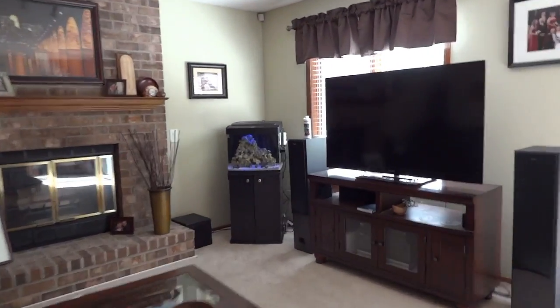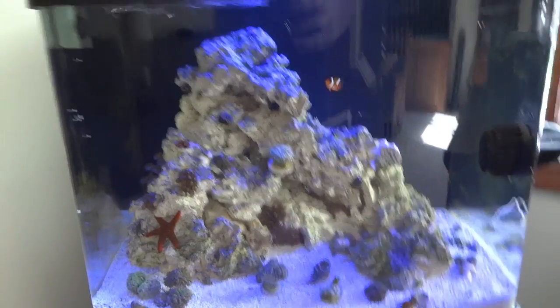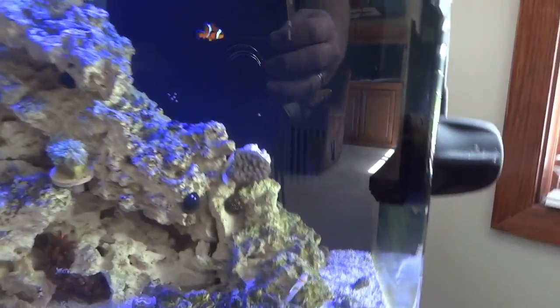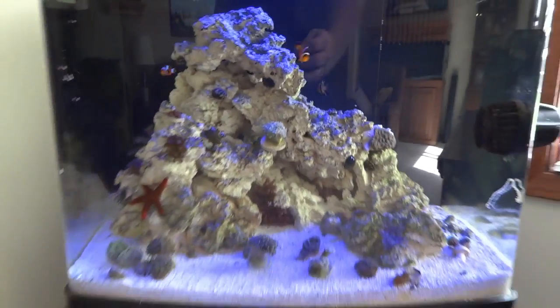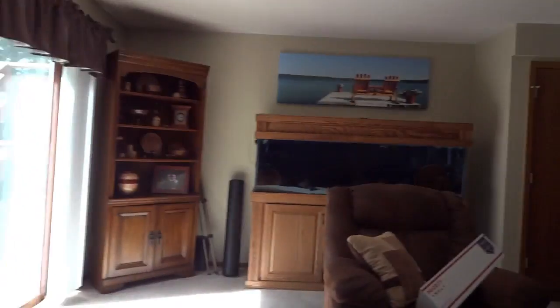We'll head upstairs — I'll give you a quick look at the reef tank. The lights just came on so you're not going to see much. Most of the corals are not opened up yet. There's a cool little starfish. I'm kind of keeping the reef tank video separate, so I'll do a pretty good overview of what's been going on with the reef tank coming up relatively soon.